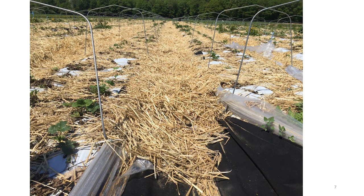Overwintering day-neutral strawberries is a challenge in northern climates. If they can be overwintered, the plants will produce a crop in the second year. In this picture, taken in the spring, the grower overwintered day-neutral strawberries by pulling the low tunnel covers over to the side in the fall and then covering the plants with straw to overwinter.